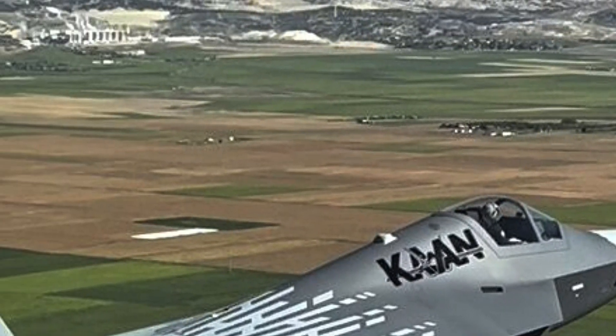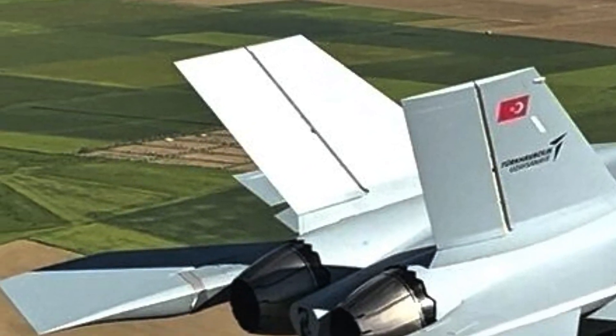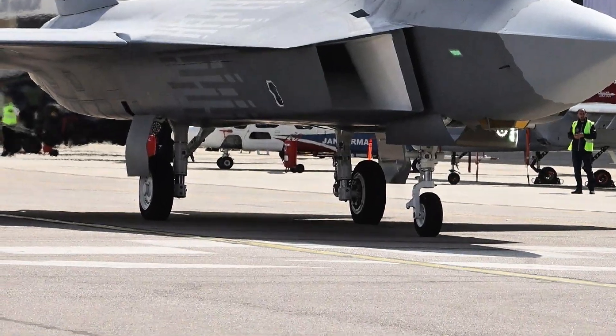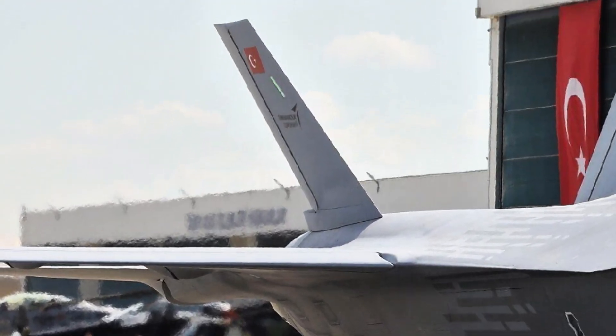The YF-23 was developed by Northrop and McDonald Douglas in the late 1980s as part of the U.S. Air Force's Advanced Tactical Fighter program. Its main goal: to replace the legendary F-15 Eagle and take air dominance to the next level.